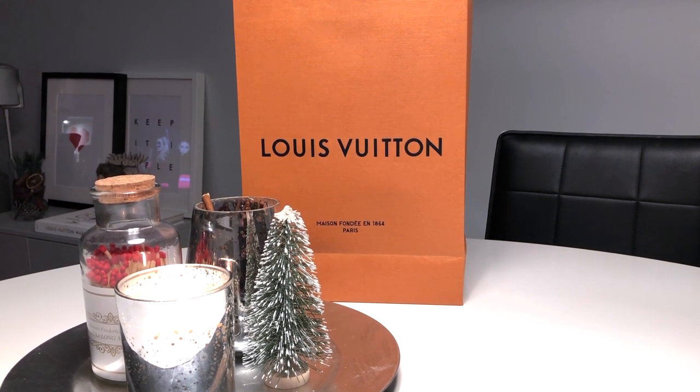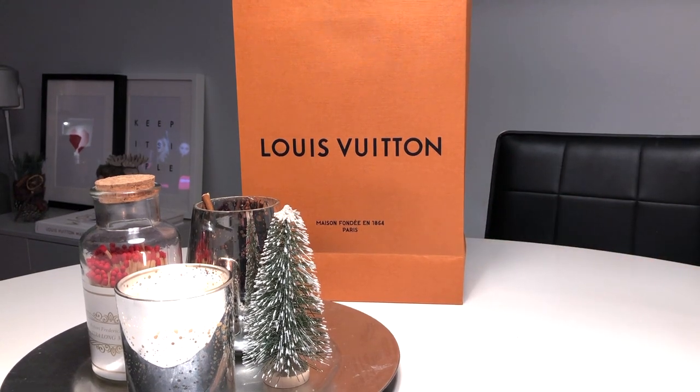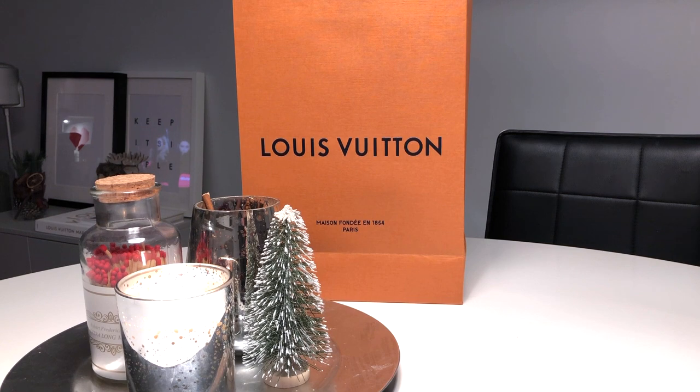But I thought I'd share with you the unboxing video from the Louis Vuitton Christmas party last night. As usual, Edinburgh had such a beautiful night — I had so much fun, so thank you so much for inviting me, Neil and Laurel.